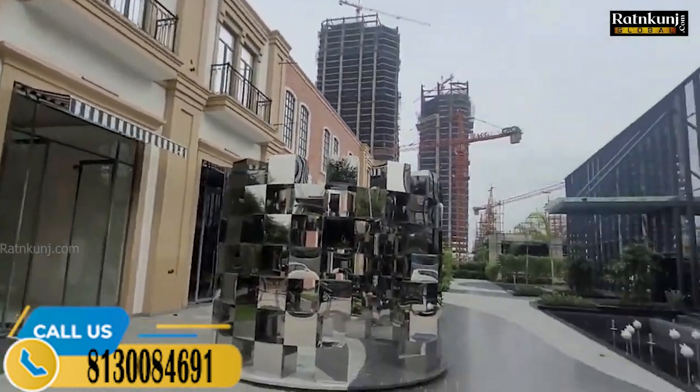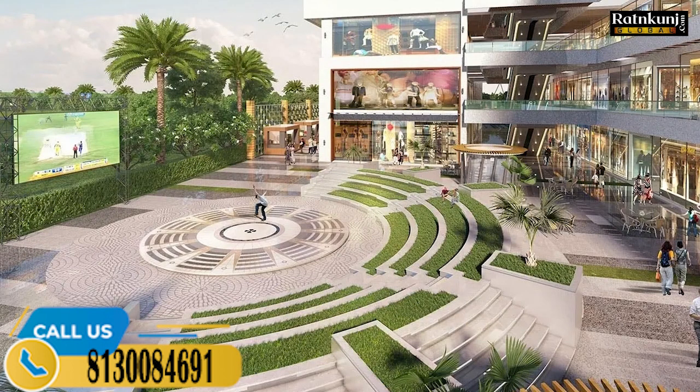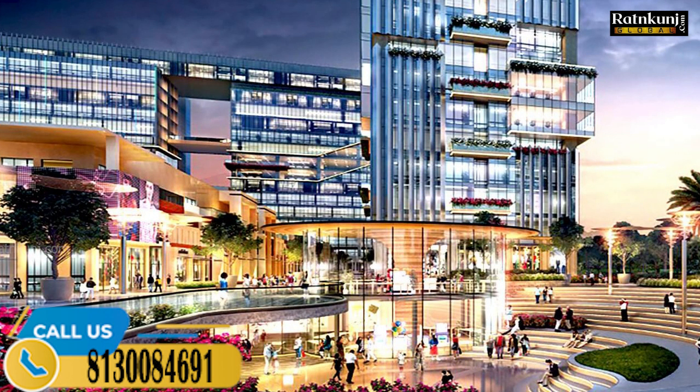So friends, this property is CRC The Flagship. It's a whole 11.16-acre mixed-use commercial development, which is a corner plot. In which you have office space, retail shops, food court, rooftop restaurants, and more. There are 4 towers built on 11.16 acres, in which you have retail shops, food court, and studio apartments.